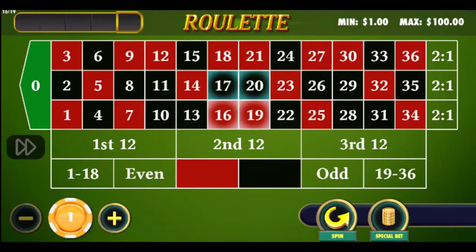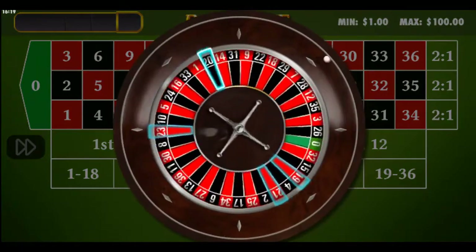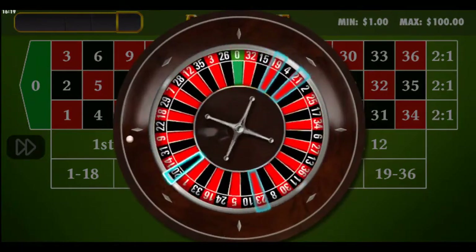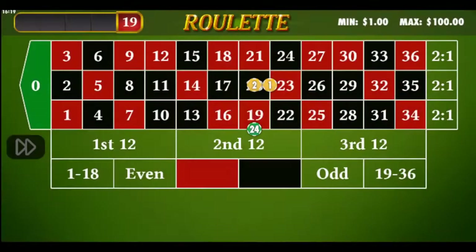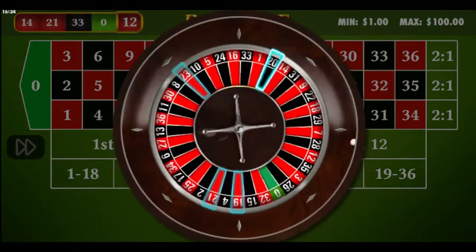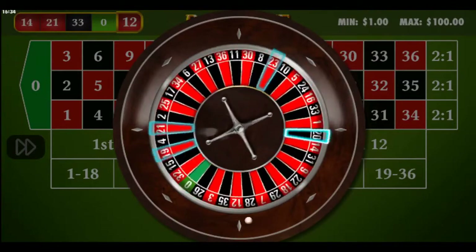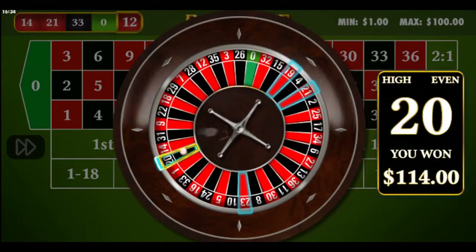You multiply how many chips you have on each combination and add it all up. For example, two chips on a straight up pays 70 chips (2 times 35). One more chip on a split adds 17, for 87 total. Another two chips on a street line adds 22, for a total of 109. In real casinos you win 109 chips and the 5 bet chips remain on the table.